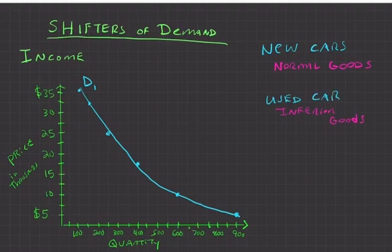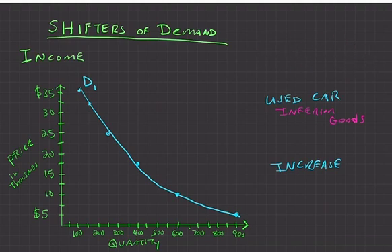Inferior goods are things people buy as an alternative when income is lower — like a used car. If income increases and we're graphing used cars instead of new cars, the demand for used cars might actually go down. People with more money would say, 'I'd rather buy a new car,' so demand for the inferior good — the used car — decreases.